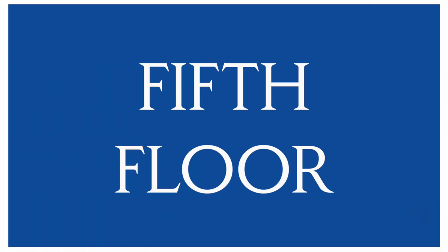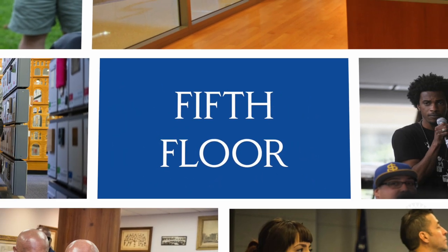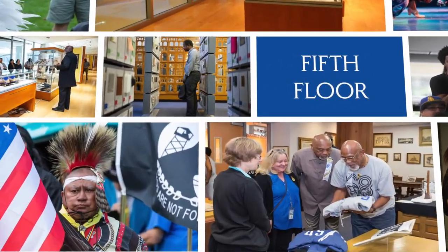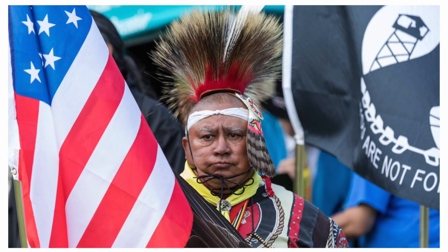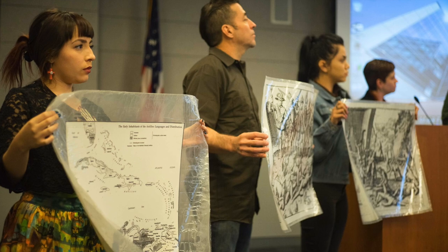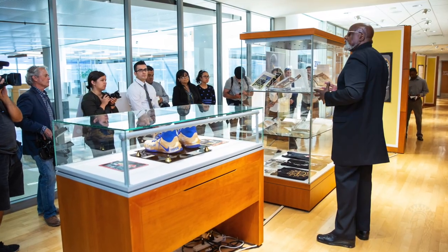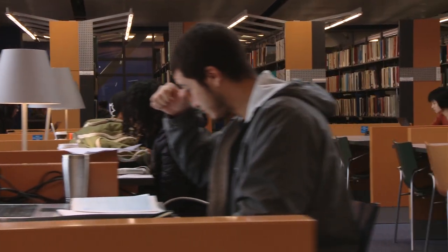The fifth floor is home to SJSU Special Collections and Archives, the California Room, the Africana, Asian American, Chicano, and Native American Studies Center, and the Beethoven and Steinbeck Center. So much culture, history, and knowledge on just one floor. Enjoy the more traditional library setting — books and quiet.